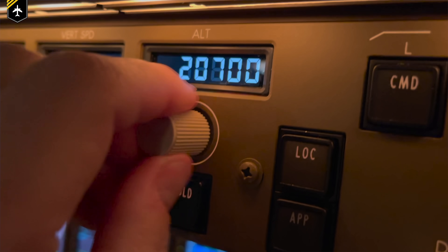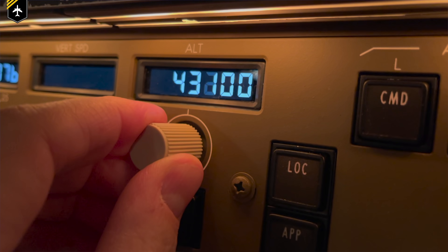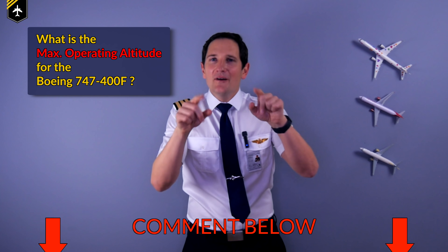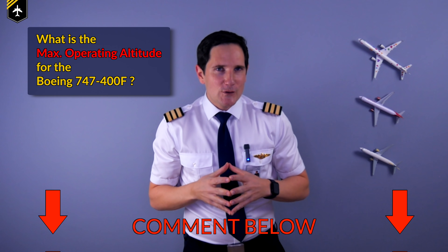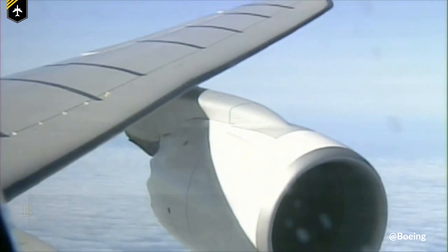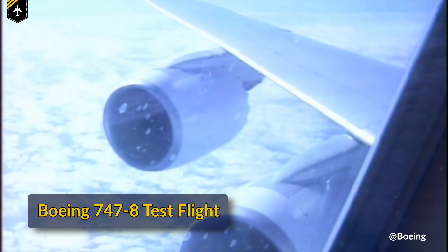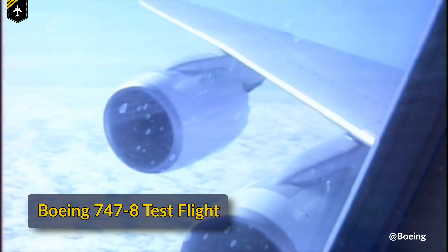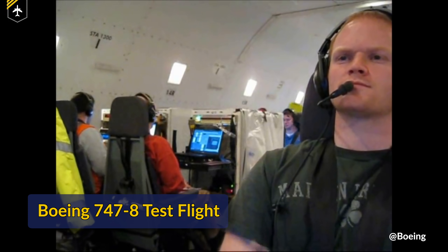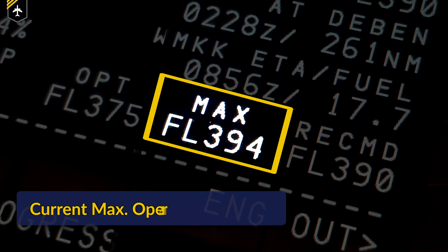For the 747-8, this altitude is 43,100 feet at an empty weight. This altitude is the limit for an aircraft to fly at legally with passengers on board and is usually only used for testing purposes by the manufacturer. In most cases, operationally, the aircraft would reach its service ceiling below this altitude, sometimes by many thousand feet.